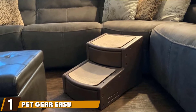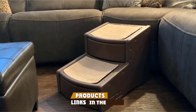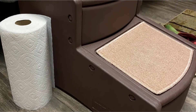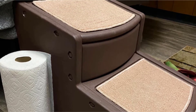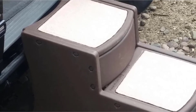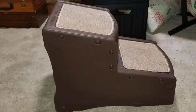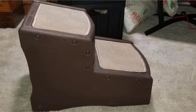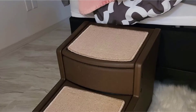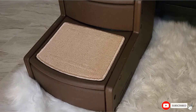At the first position of our list, we have the Pet Gear Easy Step. Starting this list of best dog steps for bed, this is a super simple step option for small to medium-sized dogs. These are lightweight, yet they hold up to 150 pounds. They are sturdy and come with soft carpet grips to help keep your pet safe from slipping as he climbs up. There are also rubber stoppers on the bottom, so even though they are portable and lightweight, they won't slip around when your dog goes for the climb. These pet steps come in four different colors.